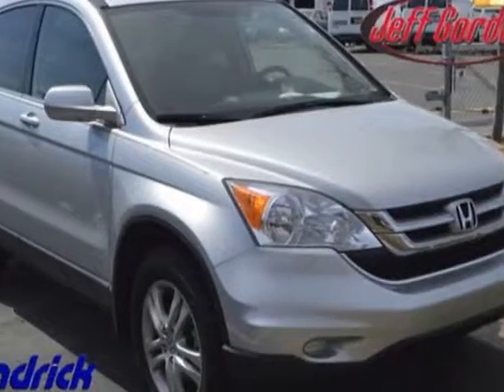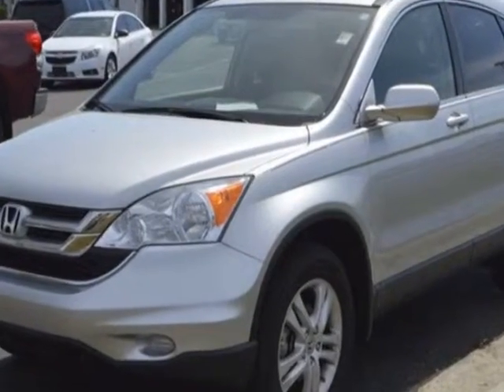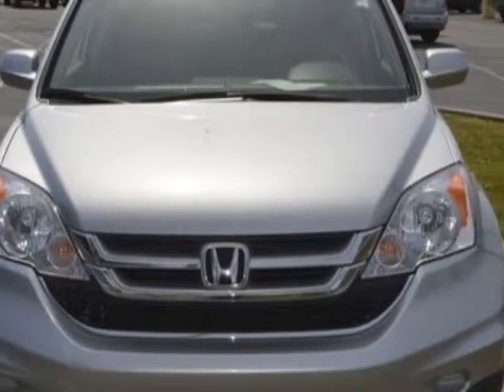Take a look at this 2011 Honda CR-V. This CR-V has just under 27,000 miles. For your protection, a warranty is available for this vehicle.